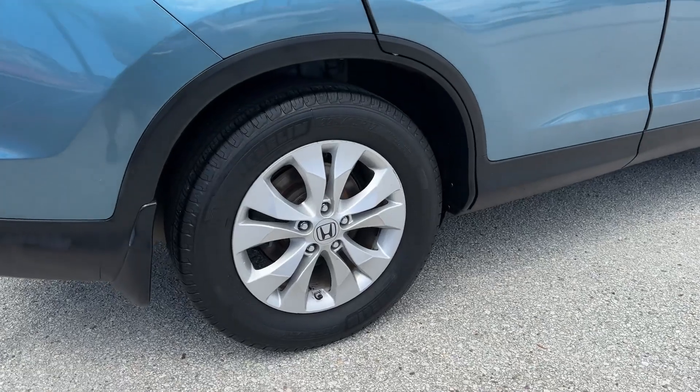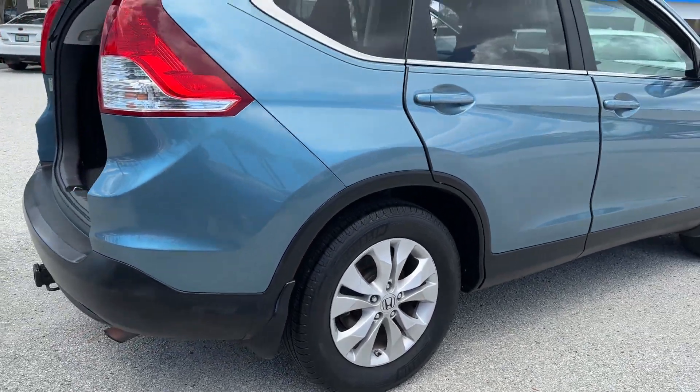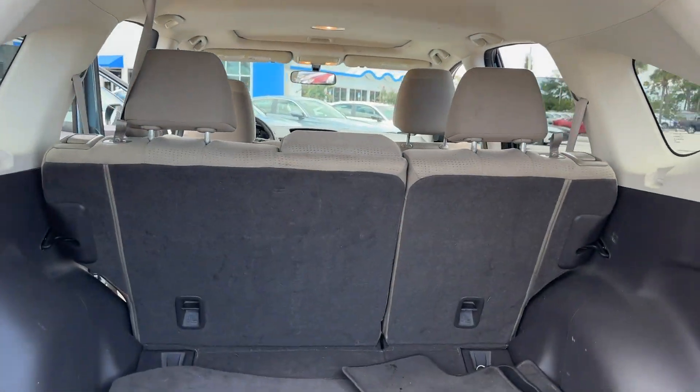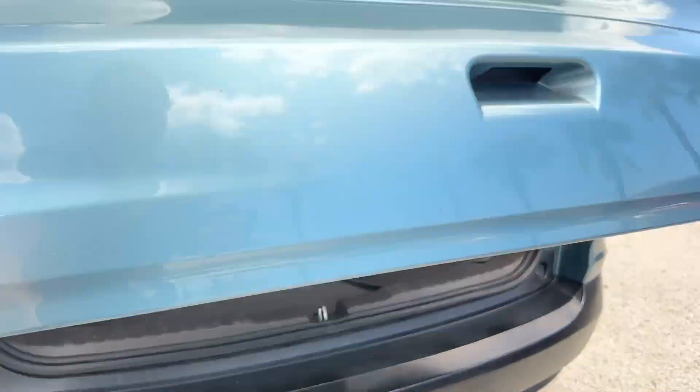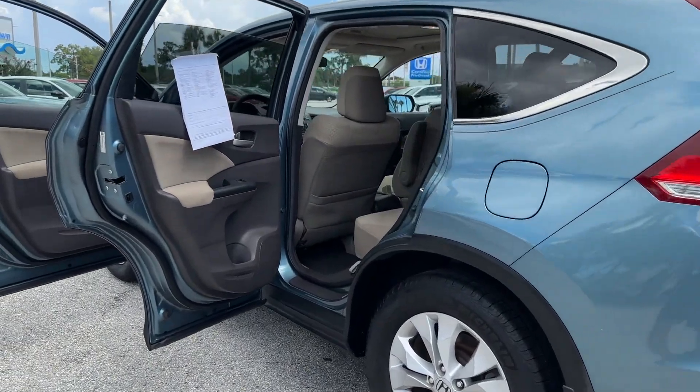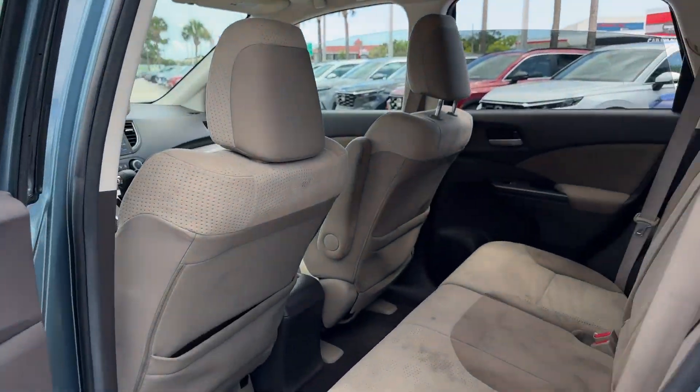It strikes the perfect balance of fun and function while offering moonroof, backup camera, tinted windows, Bluetooth, brake assist, power outlet, keyless entry, front bucket seats, and steering wheel audio controls.